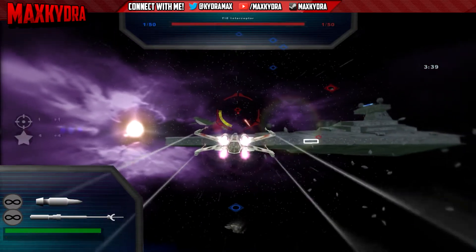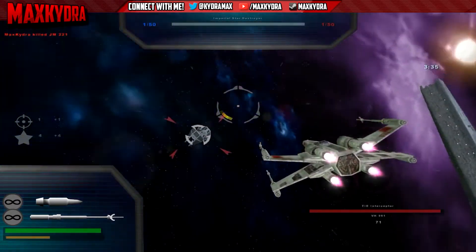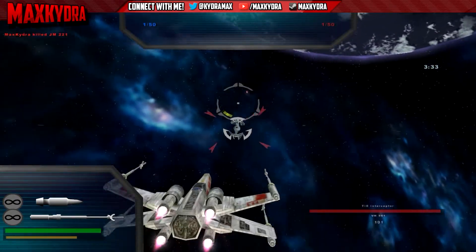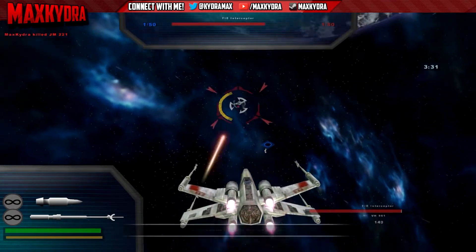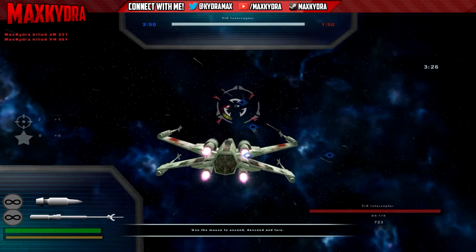Hey guys, what's up, Max Skyder here. Welcome back to another video. Today we got some exciting Battlefront news to talk about. The first one is EA has finally released the full image of the in-game Stormtrooper.